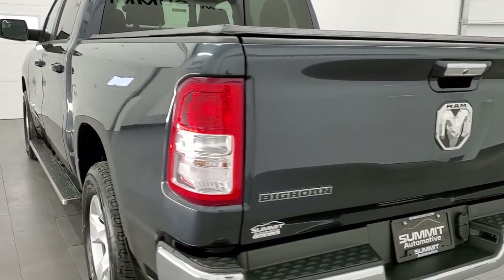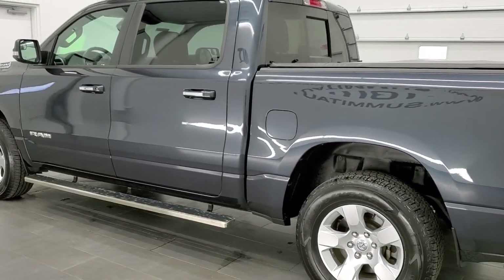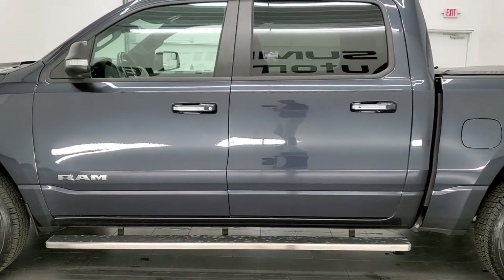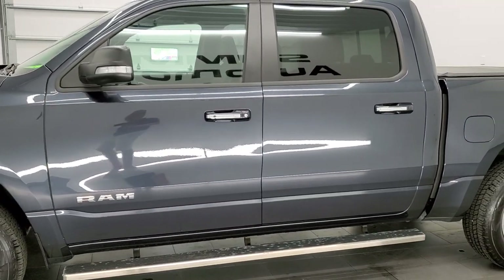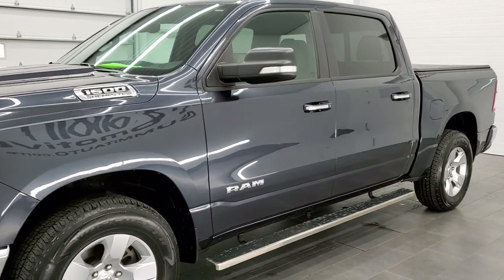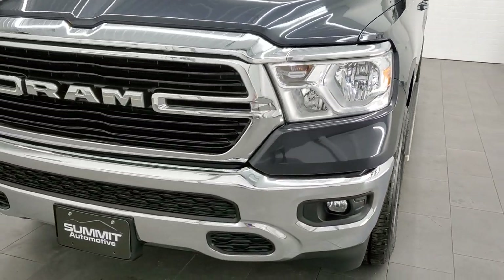This 2019 Ram 1500 has the 5.7 liter V8 Hemi motor with MDS, which shuts off four of the cylinders on the highway. It has been fully safetied and inspected by our service shop with a fresh oil and filter change. All the fluids have been checked and topped off per the state of Wisconsin inspection process, and this truck is 100% ready to go.